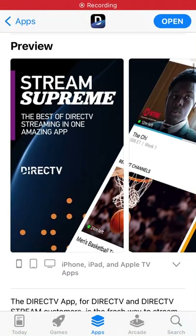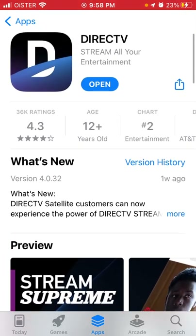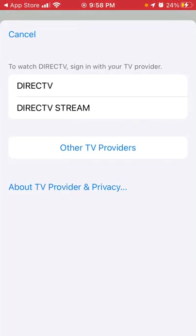Here's the DirecTV app — it was updated and now it's trending in the top apps. You just need to open the app and then sign in here.